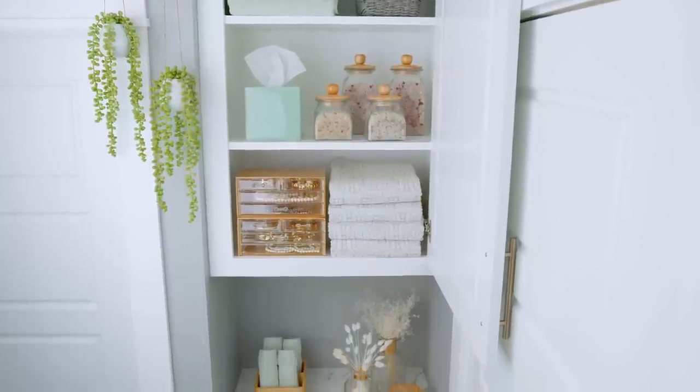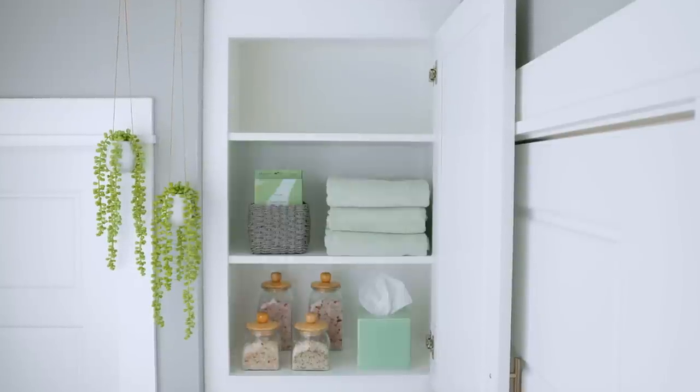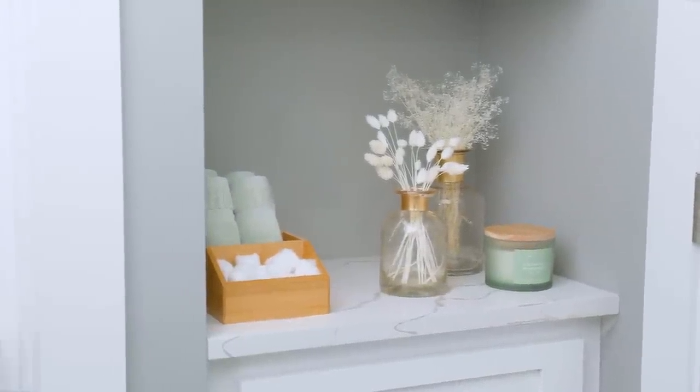The key to making the most of your shelf space is to choose containers that balance style and function. The Spring Shop has a gorgeous selection of baskets, jars, and canisters that can elevate items you use every day.